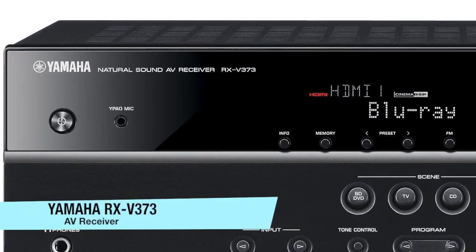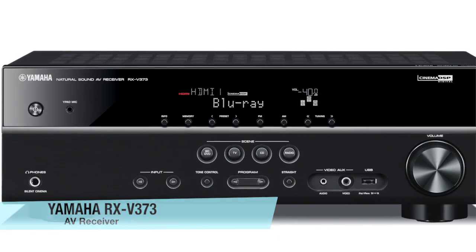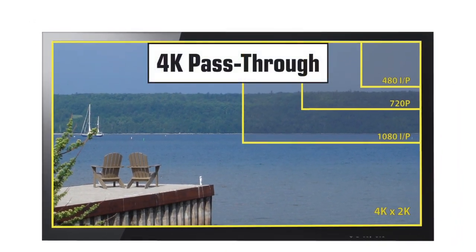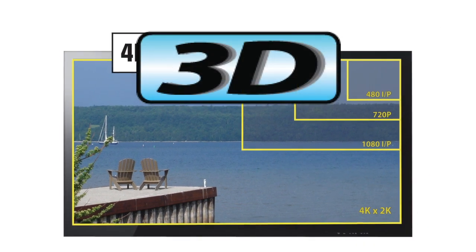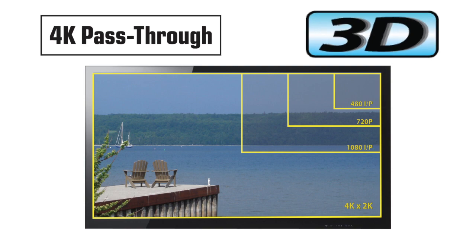In the past, Yamaha's entry piece to the V-Class lineup has really packed a punch, and it sure won't disappoint you this year. The entire 7.3 series supports 4K video, 3D, and HDMI audio return channel. This will position you very well for the next generation of high-definition video for years to come.